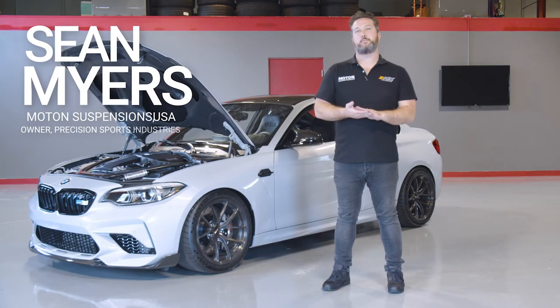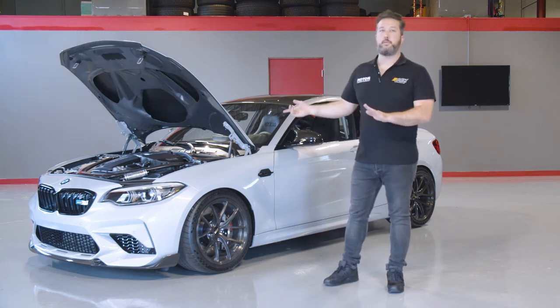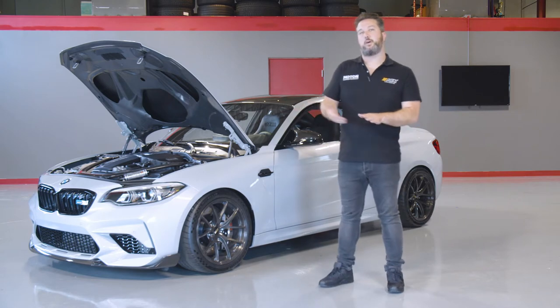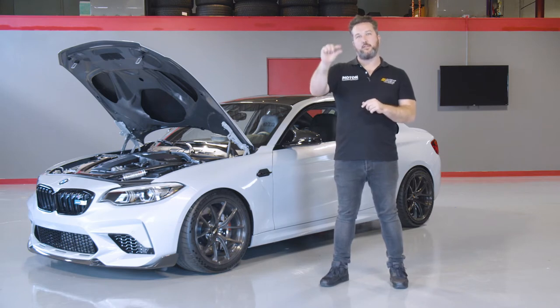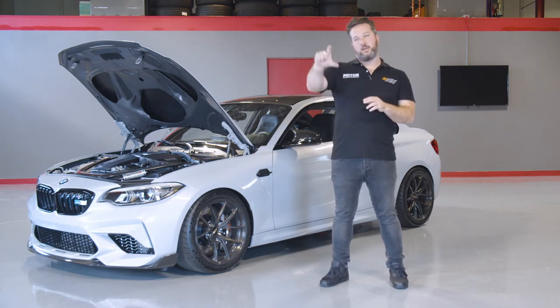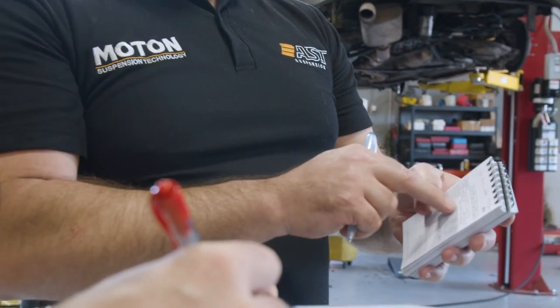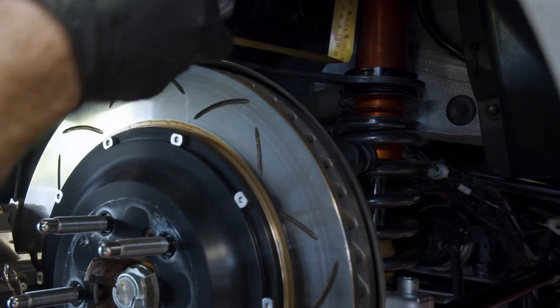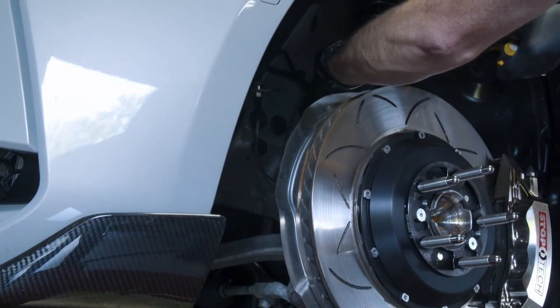I'm Sean from Moton Suspension USA and we're here at RT Tuning with the Turn 14 BMW CCA giveaway car. We fit the car with the Moton Motorsport three-way setup. The comparison I always use is the Swiss Army knife — some people want a real thin knife, they know what they need, others need a big thick knife, and this is the thickest knife. This gives everyone the settings they need to set it up for multiple tracks, multiple road surfaces, tires, and driver characteristics.